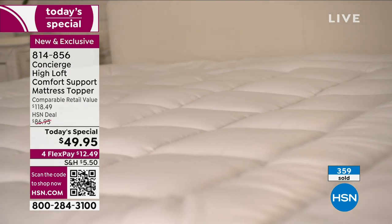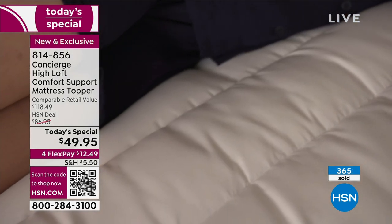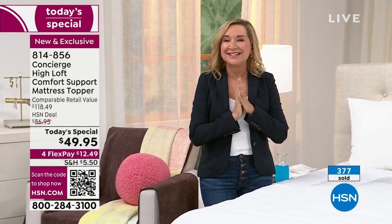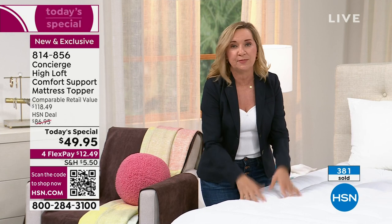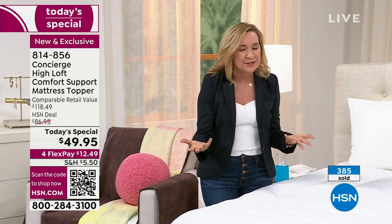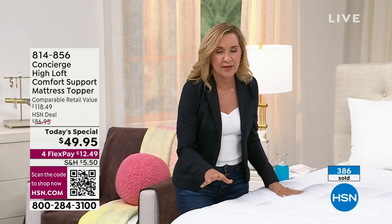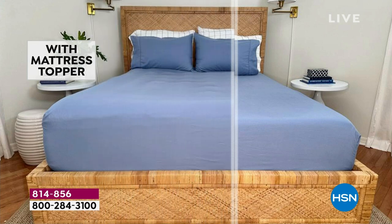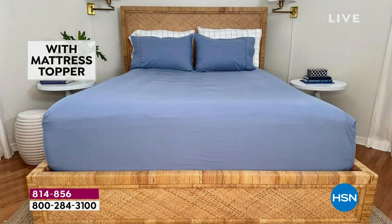Everything we put into these — all the fill, the fabric, the way they're constructed — Concierge is the best in the industry when it comes to toppers and mattress pads. This one really has all the features you want. It's customer appreciation month. You like loft — we doubled it. You can really see and feel a difference in your mattress. How are you sleeping? We're getting into springtime and thinking about your mattress.